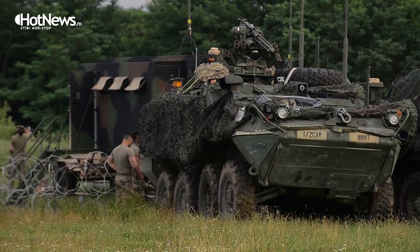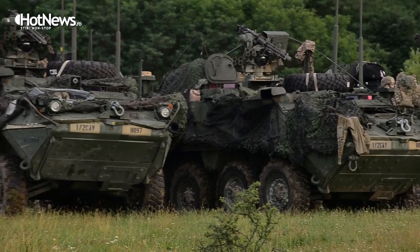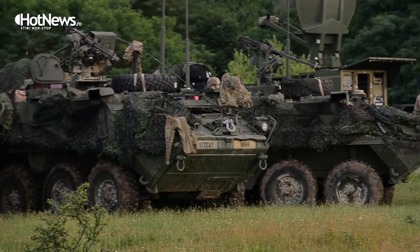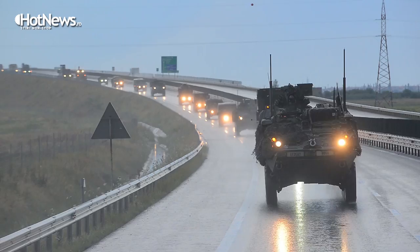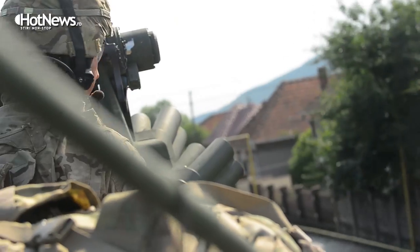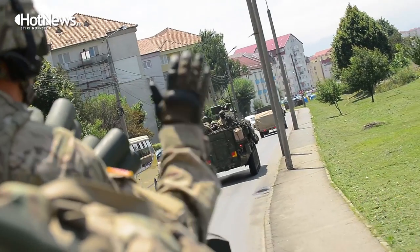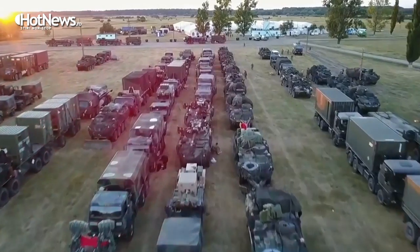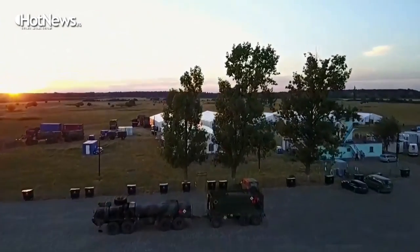Exercise Dragoon Guardian, in my mind, is a departure from previous exercises in the years leading up to now. In previous years, exercises have been about assurance — assuring allies and the population that we're there for them. But this exercise is equally about deterrence, focused on any potential adversary who may feel that Romania or any of our allies within the NATO alliance are vulnerable to unwanted incursions.